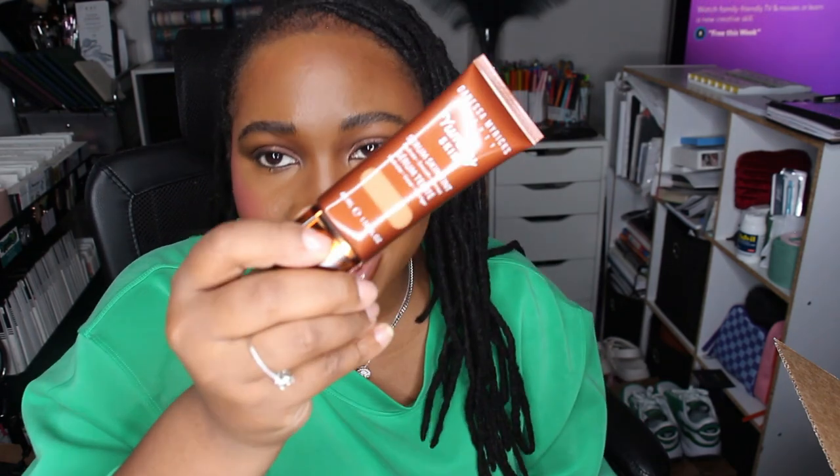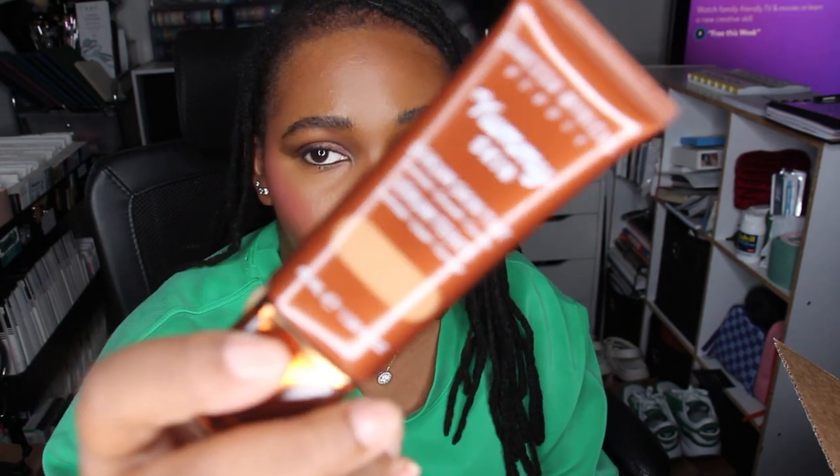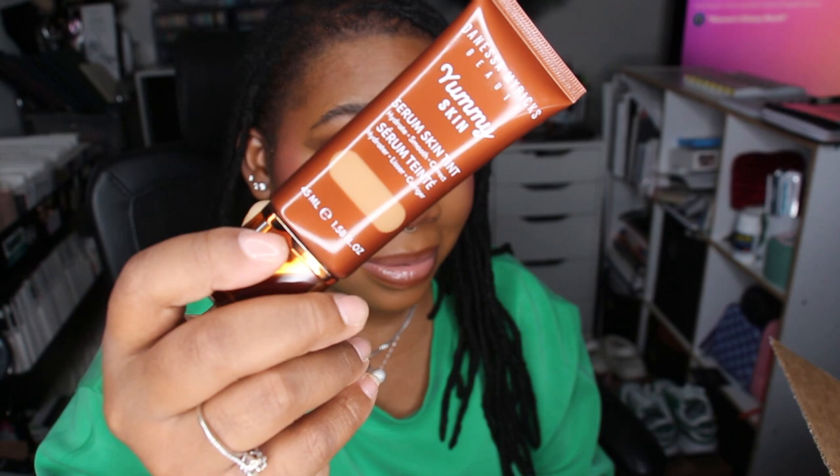Look at those cheekbones! I purchased all of this online, so as you can see in this little mirror, I played myself — the shade compared to my actual skin is mad salty. I am way too light with these shades. I need to go in person and get my actual color match.